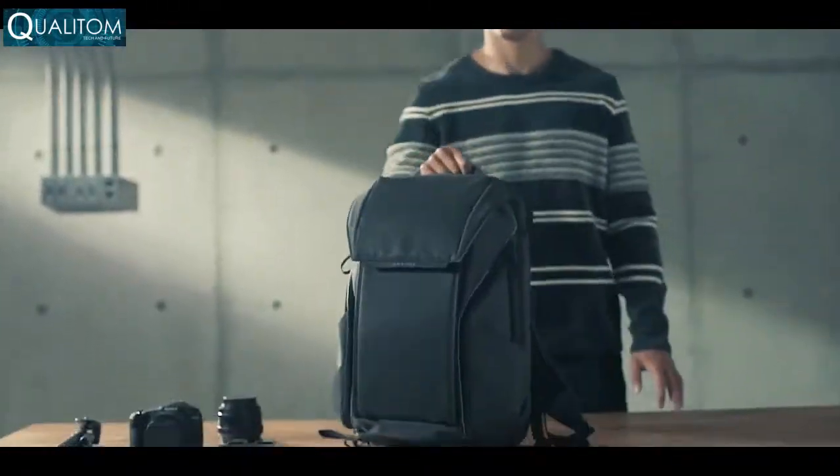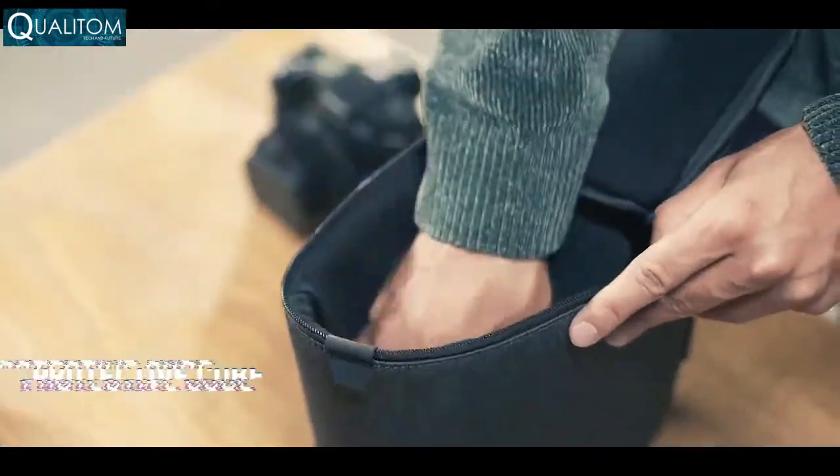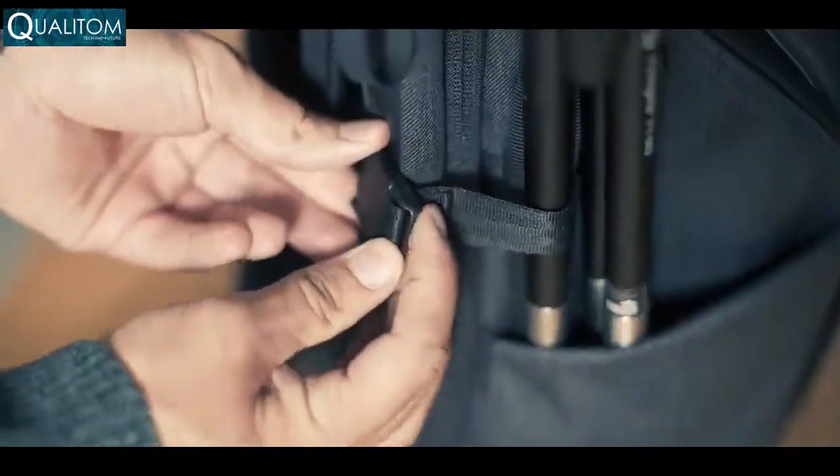A pouch for toiletries keeps everything together without a mess. Turn your Dawn into a professional camera bag with a protective cube for all your photography gear. There's even large capacity side storage for tripods or water bottles.